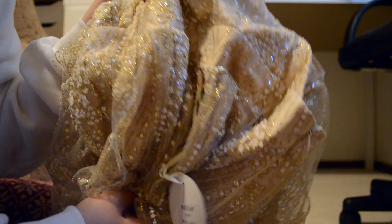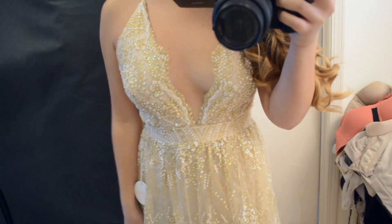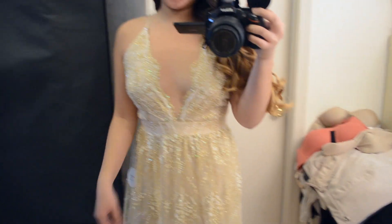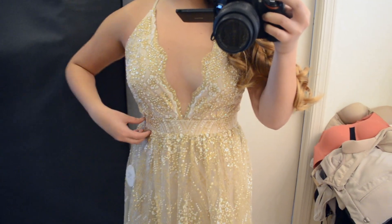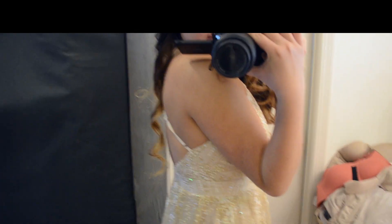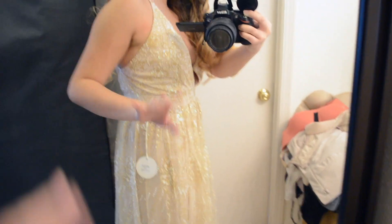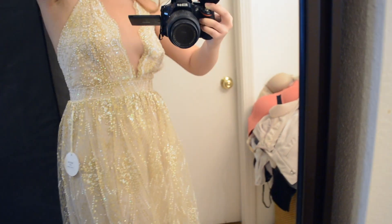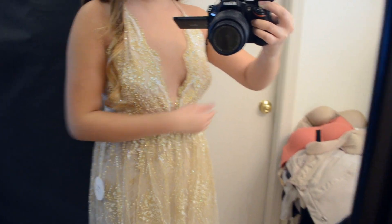I'm gonna go try this on and I'll be right back. Alright guys, this is how it looks on. It's so pretty. It actually looks really good — I thought it was gonna be not flattering enough, but it's actually really cute. This is the back. It zips perfectly at my natural waist, which is the skinniest part of your body, so it's great. Boob-wise, it's actually not that bad. I'm gonna need to wear something because I'm not wearing anything right now.